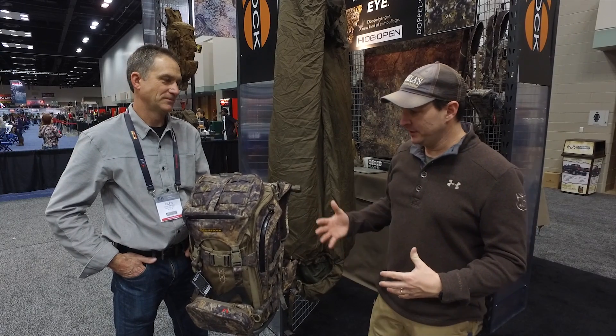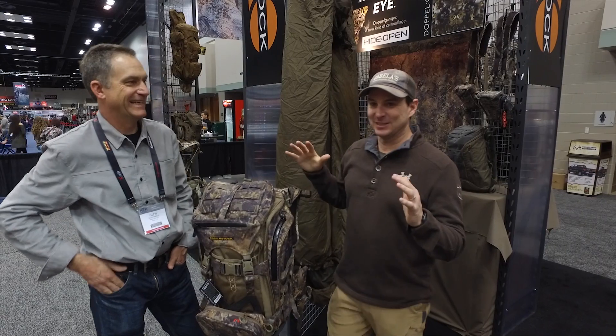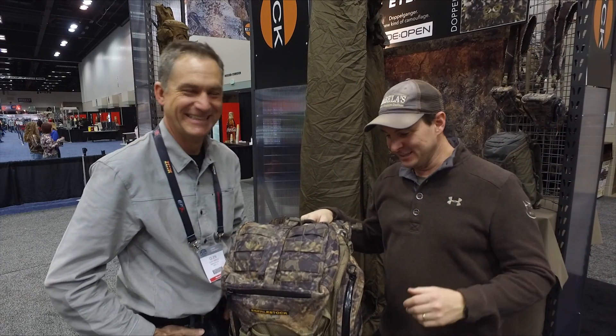We're here in the Eberle Stock booth with Glenn Eberle, a very good friend of mine — I always say he's like the world's most interesting man. Glenn was a fighter pilot, a commercial airline pilot, an Olympic athlete — we've told that story on T-Mail before. They do beer commercials in their spare time, so there's basically nothing Glenn Eberle can't do.